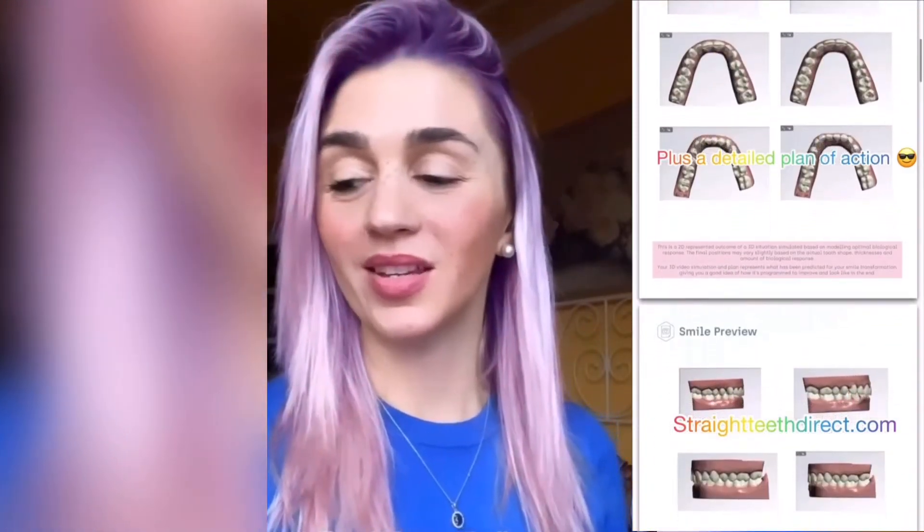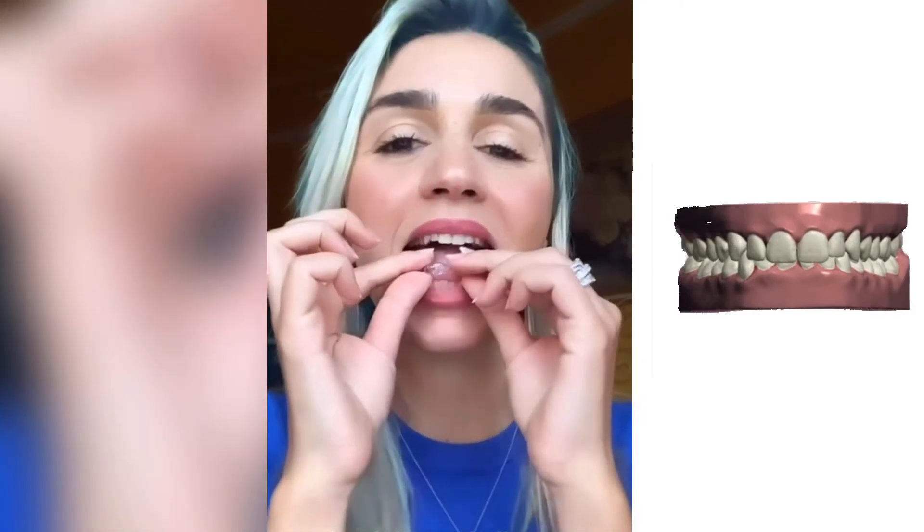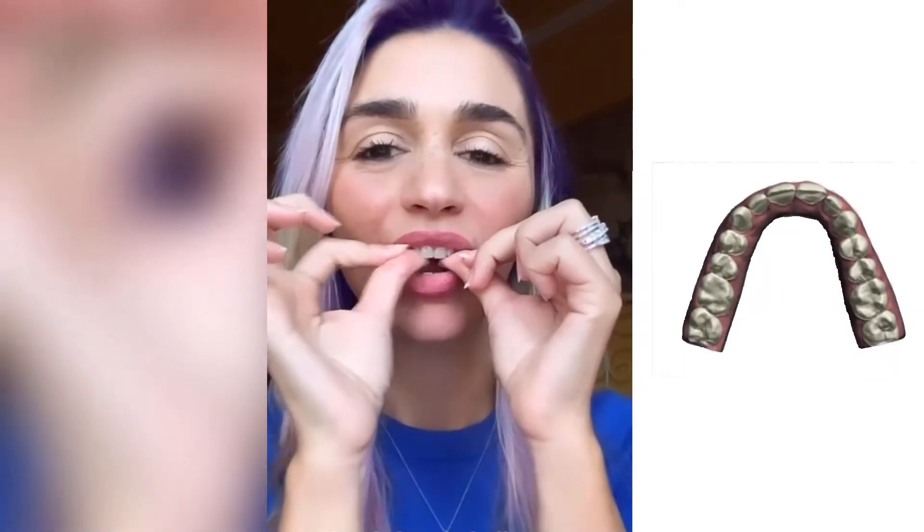I'm going to show you how quick it is. This is the bottom — and this is the top. Can't see them.